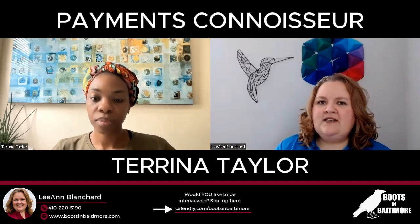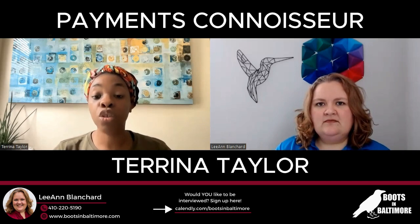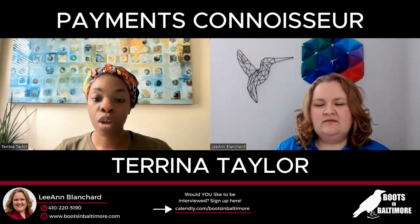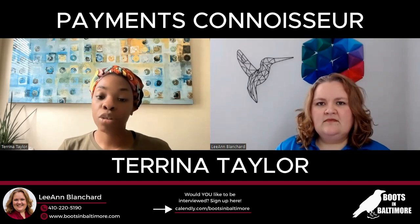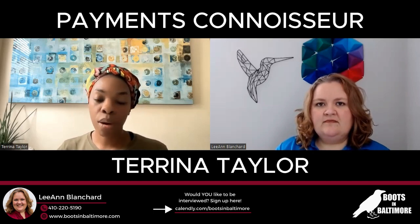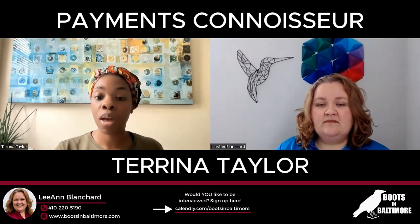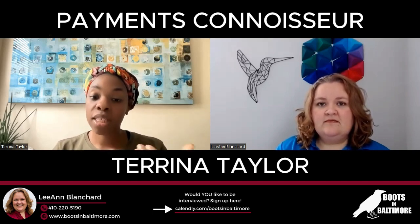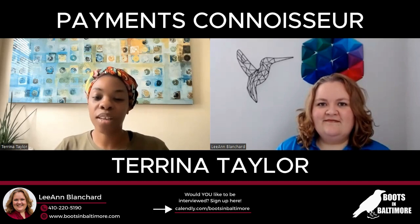Are all processing fees some sort of flat minimum plus a percentage? It depends. With our business, we like to charge an interchange plus model. Interchange is what the credit card networks — Visa, MasterCard, Discover, American Express — charge, usually between 1.6% and 1.8%. Then the 'plus' is a very small amount, usually 0.4%, added by the payment processor. Our goal is to save you as much money as possible in fees — that's what sets us apart; we want to minimize the fee.